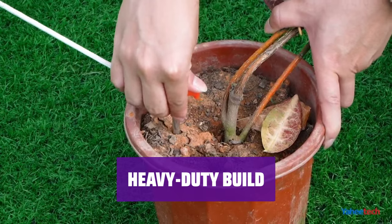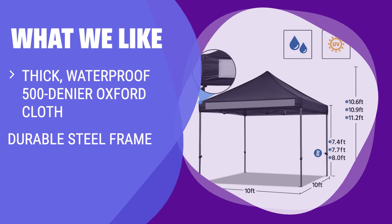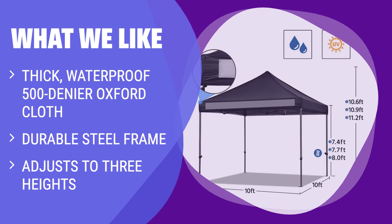Its heavy-duty build means it's slightly heavier than other models here at just over 50 pounds. If durability is your top priority, look no further. The extra-durable canopy and steel frame make it a reliable choice for long-term use — ideal for those who need a heavy-duty canopy for outdoor activities.